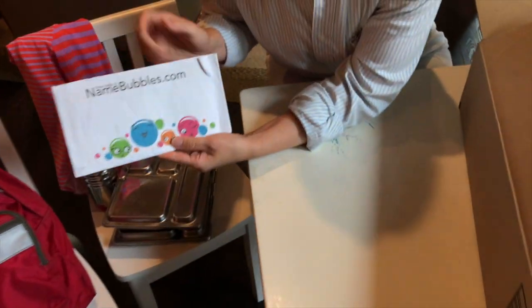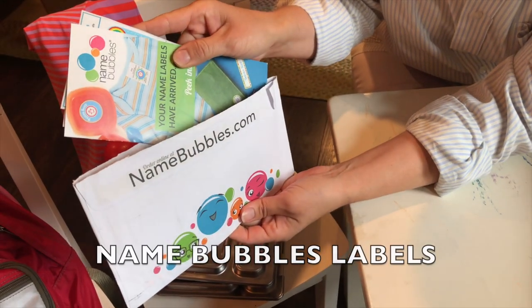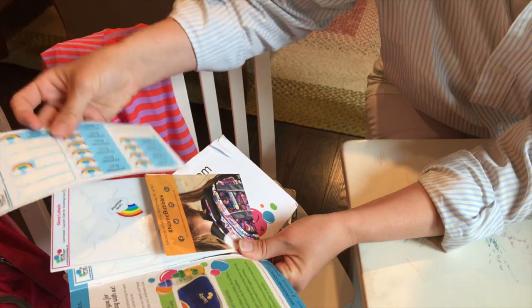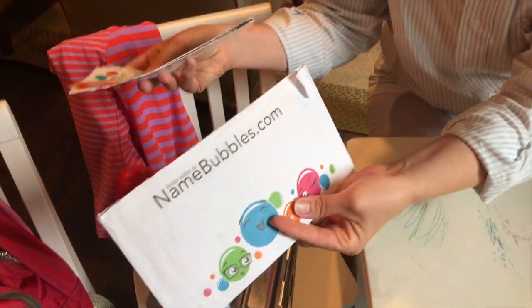Now I want to share the things I'm not ordering on Amazon, or not ordering again, because they are durable long-lasting items. First up are Name Bubbles labels — they come in different sheet sizes for shoes, water bottles, and clothing tags. I ordered one big sampler pack and it's lasted me three years. I'll order another for my little girl starting school.